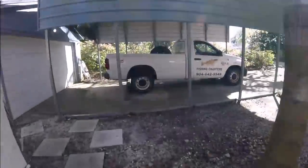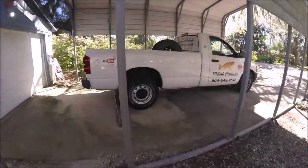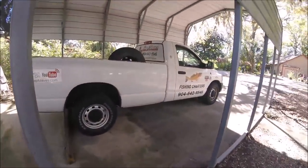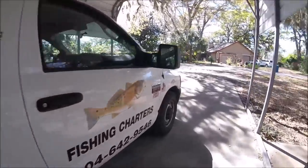Oh snap, where's the Jetty Wolf? Shane, it's under the carport — just the Jetty Wolf truck sitting there chilling out. We're going on a walk and I'll tell you all about it right after this.